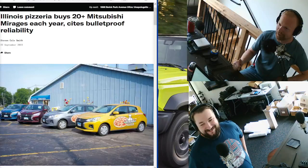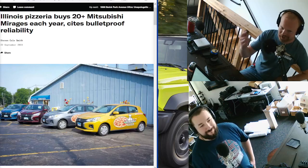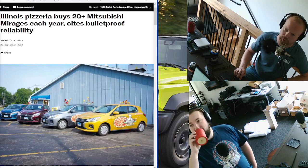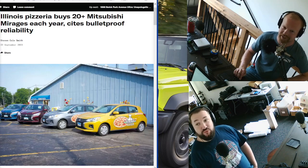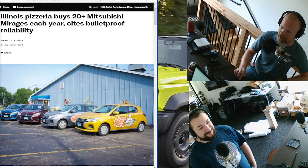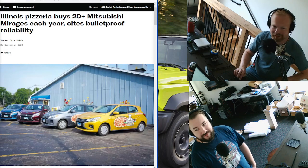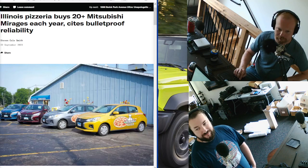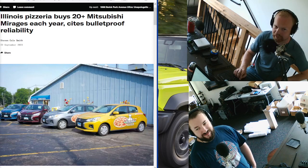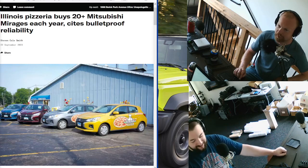I'm going to bring up the Mirage again — I'll keep talking about the Mirage and why they shouldn't have killed it. There is a fairly large pizza chain in Bloomington, Illinois, and the dude has bought nothing but Mirages for the last 10 years — 20-plus Mirages each year. He's bought over 200 Mirages because they are, and I quote, 'the most reliable delivery vehicle he's ever seen.' They're perfect — nice and cheap, cheerful, get immensely good fuel economy. Why would you not want that? They bring a smile to everyone's face, and he orders them in colors.